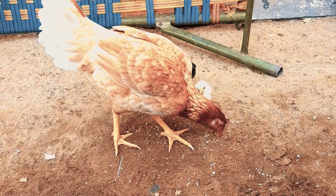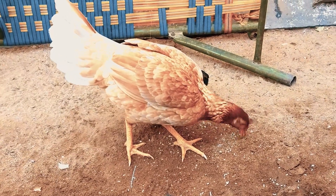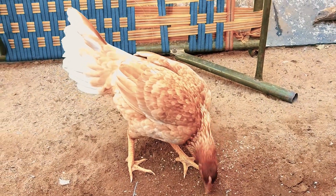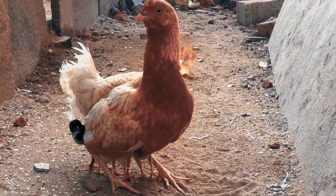The chicken is a common domesticated bird that can be found in many parts of the world. During my observation in this video, I noticed some interesting eating habits and behaviors of the hen.